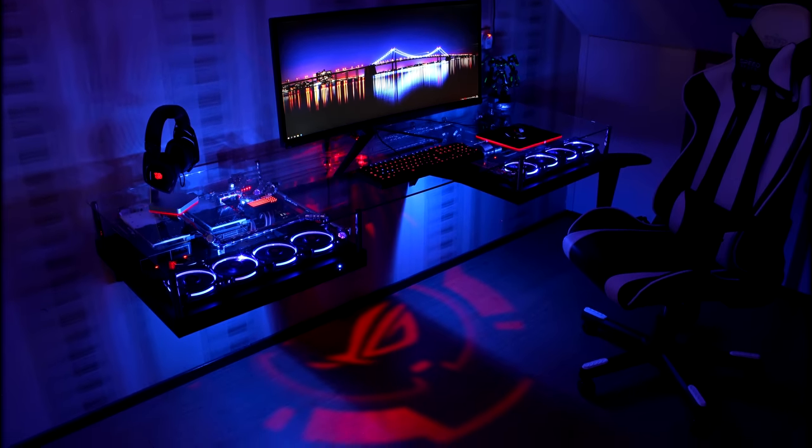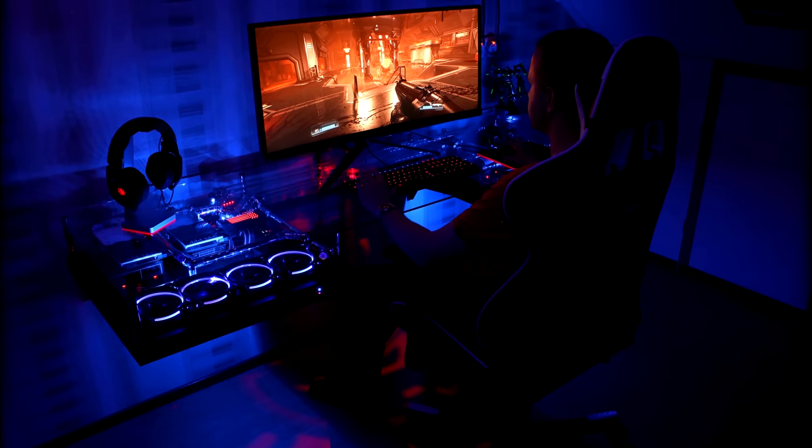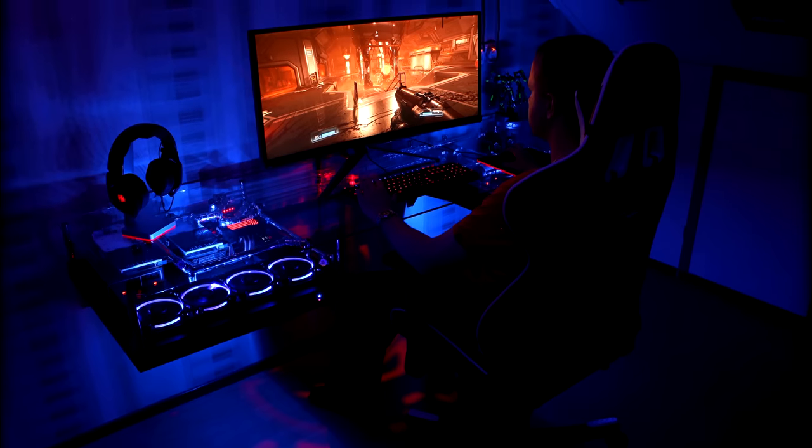I can without a doubt say that this is the best PC desk that I've ever seen on the channel, but we're not done here guys — we're just warming up.